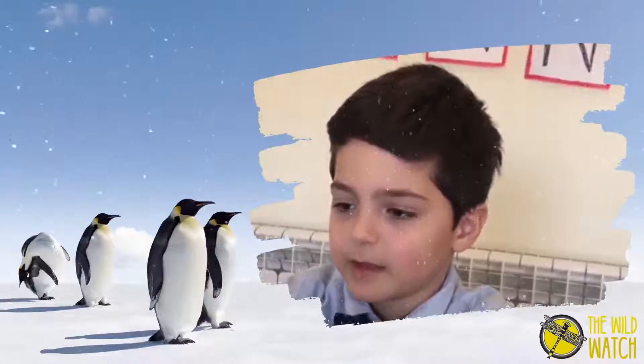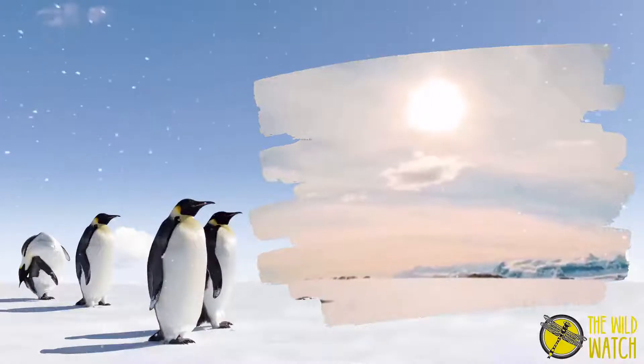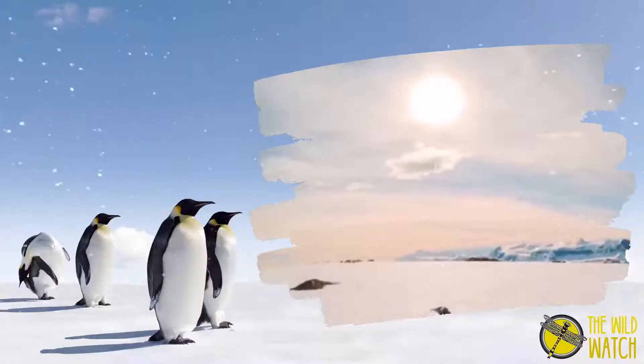The Antarctica is a polar desert. Deserts are places where less than 25 cm of rain falls each year.